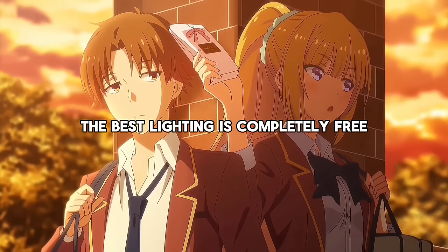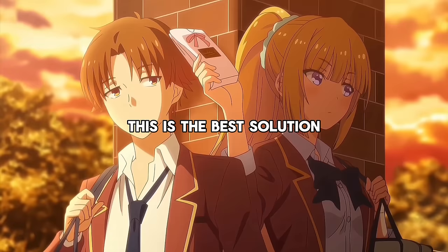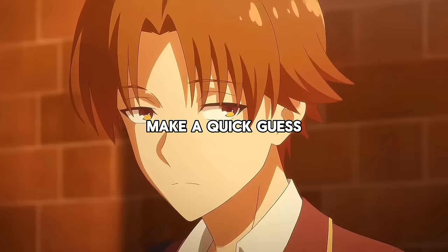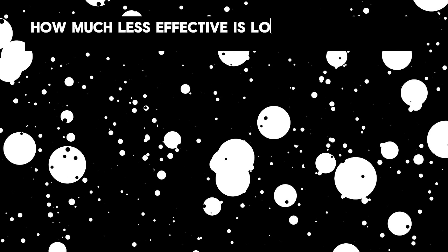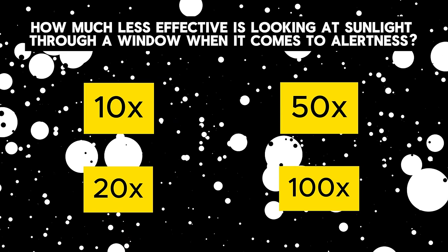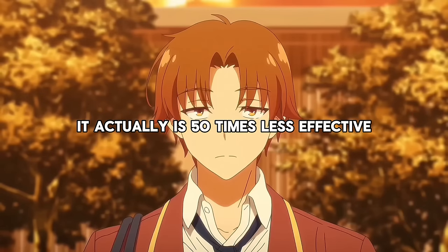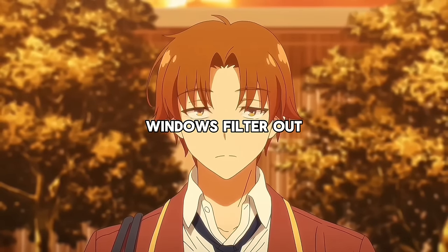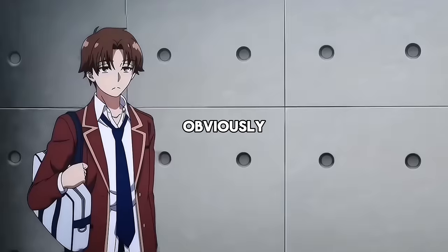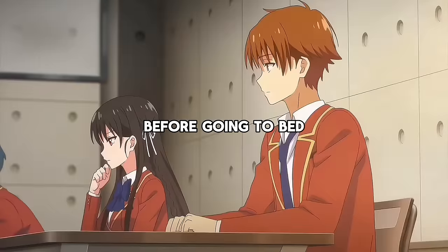However, the best lighting is completely free. If you have the option to place your desk in front of a window which you can open during work, this is the best solution. Why should the window be open? It actually is 50 times less effective looking at sunlight through a window when it comes to alertness. This is because windows filter out a lot of the wavelengths of blue light that are vital for alertness. Obviously, keep in mind that you should generally refrain from seeing bright lights before going to bed.